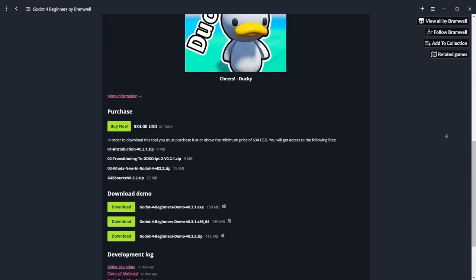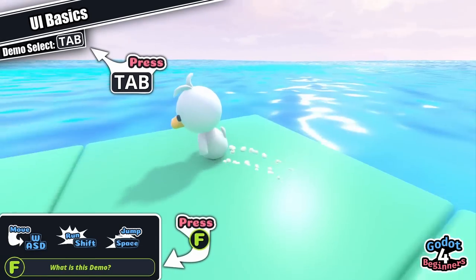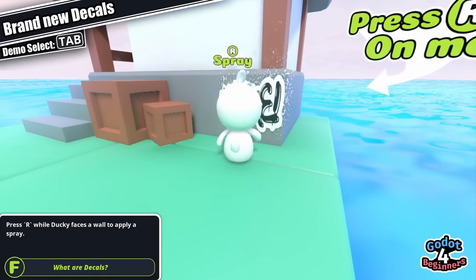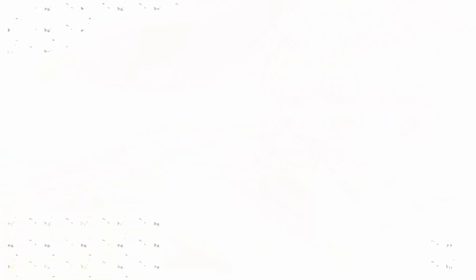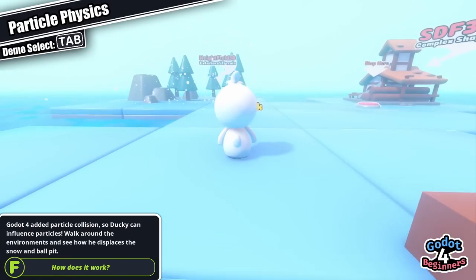My focus on the course is entirely on getting it to work in the first beta version, finishing off the compute shader content and a written document about what the Vulkan renderer is. The course includes a publicly available demo where you can run around and see what's been done in Godot 4, with individual scenes covering specific new features: decals and placing them on meshes; volumetric fog with different zones using temporal reprojection; and particle physics showing the height map, SDF, and box shape collision options.